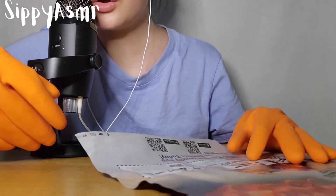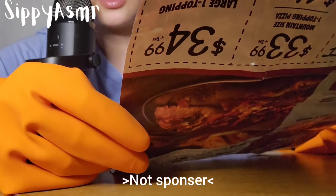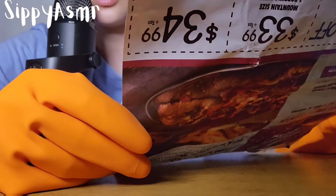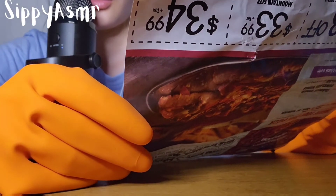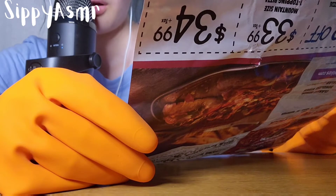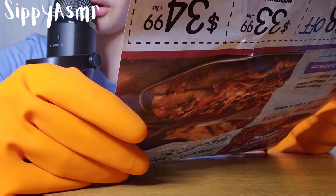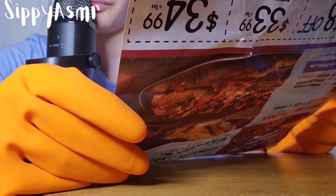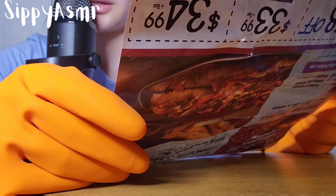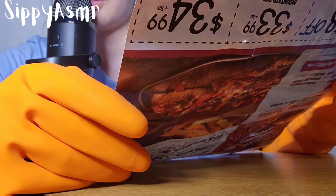Hey guys, today's video will be released with this paper on Mountain Mike's Pizza. Your pizza's plate of the day. Fill your baseball season schedule with Mountain Mike's Pizza. Dine in, carry out, or delivery.